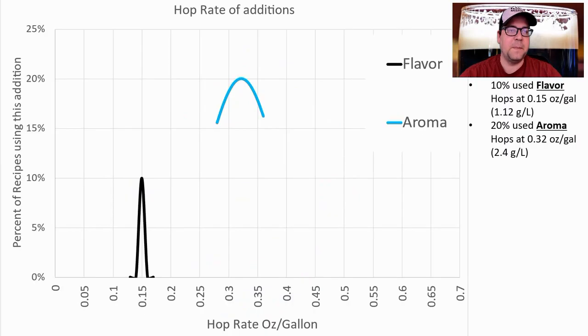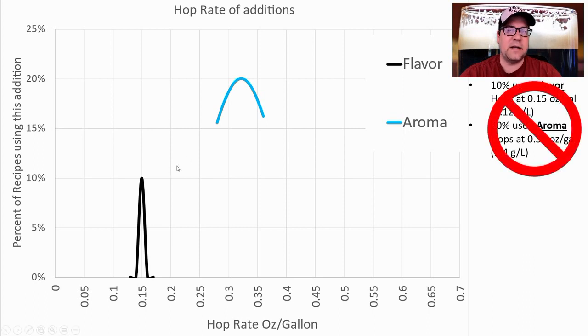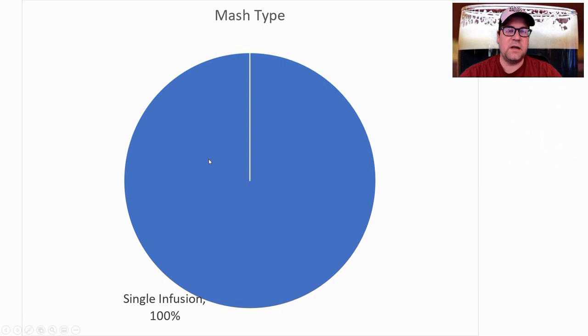Looking at hop addition rates: 10% used a flavor hop at 0.15 oz/gallon or 1.12 g/liter. Two recipes — 20% — used an aroma hop at 0.32 oz/gallon or 2.4 g/liter. There were actually only two recipes total that used aroma hops, and they used those fruity hops at about 0.32 oz/gallon. I don't plan to use either flavor or aroma hops.